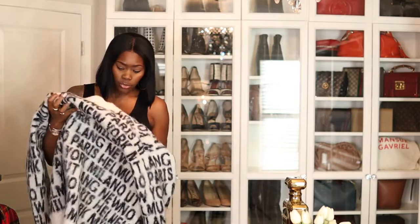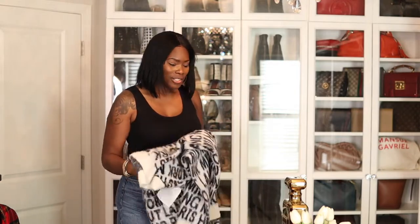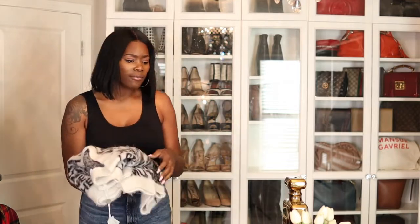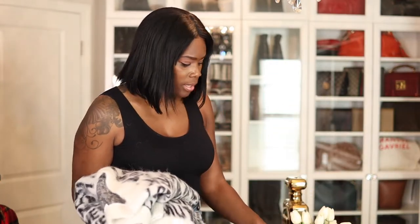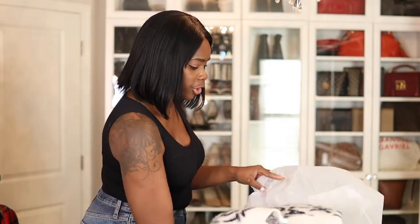I showed you guys the brown — the chocolate brown pair that I have. I just did a video on wearing chocolate color on my skin tone. It's not really something I normally do on top — if I do something that is chocolate, I'm definitely wearing a lighter color shirt with it.